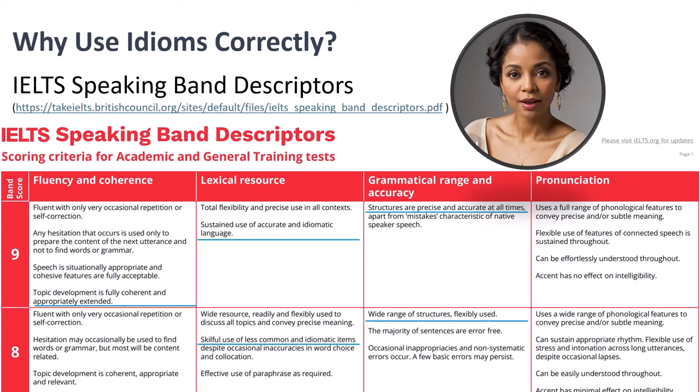Why are idioms important? Using idioms correctly in the IELTS Speaking Test can increase your score by demonstrating your proficiency, cultural understanding, and ability to speak naturally. The Speaking Band 9 Descriptor for Lexical Resource reads: 'Sustained use of accurate idiomatic language.' It also highlights: 'Topic development is fully coherent and appropriately extended' and 'Grammatical structures are precise and accurate at all times.' You can download these descriptors from the website listed.